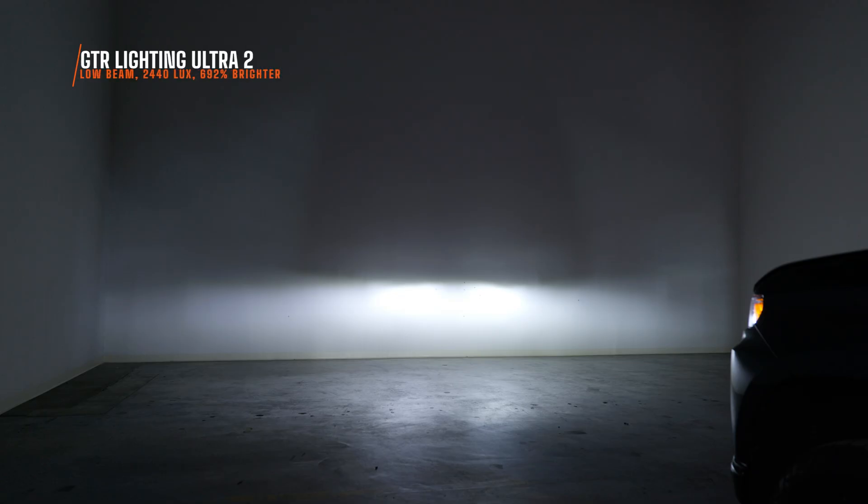On low beam, the GTR Lighting Ultra 2 bulb — the bulb that came out years ago — I measured 2,440 maximum lux. So even years ago, we had a bulb that was 692% brighter than your stock halogen bulbs. That is insane. The Ultra 3 is going to be more refined and even brighter. At this point, I measured 2,640 maximum lux. This is one of the brightest improvements of light I've seen out of every single thing I've tested. 757% brighter is an insane amount of brightness that will punch that light far down the road to keep you safer when you're driving.